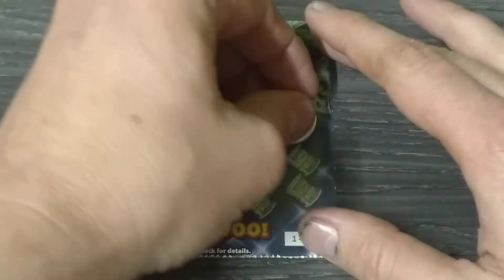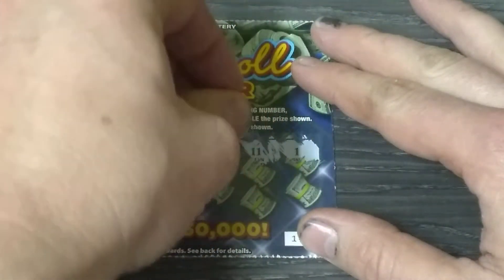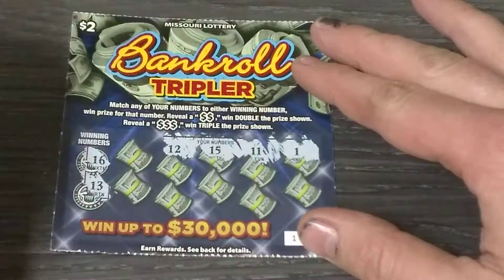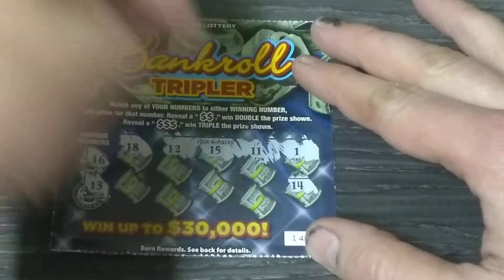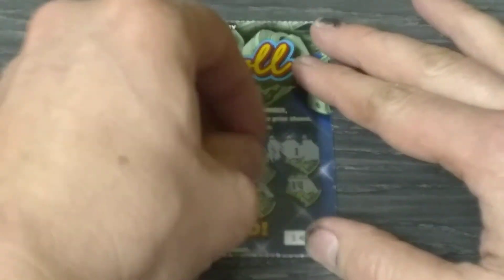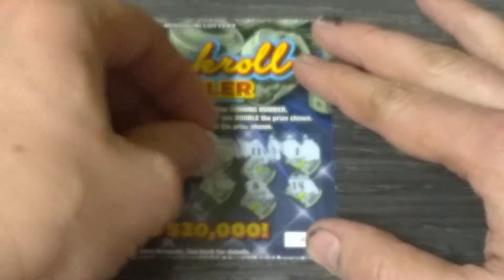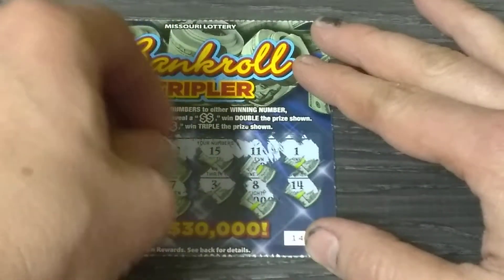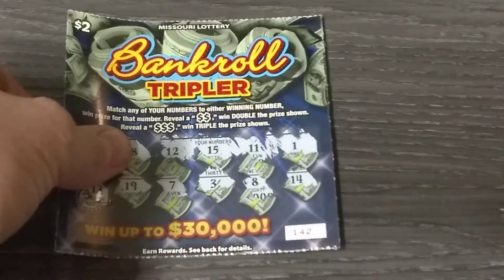We've got sixteen and thirteen as our winning numbers. Let's find some winners. Number one... eleven, fifteen — one off. Twelve — one off. Starting off looking good. Sixteen, four, eighteen, fourteen, eight, three, seven, and nineteen. Our first ticket is a dud. We've still got a few more tickets left.